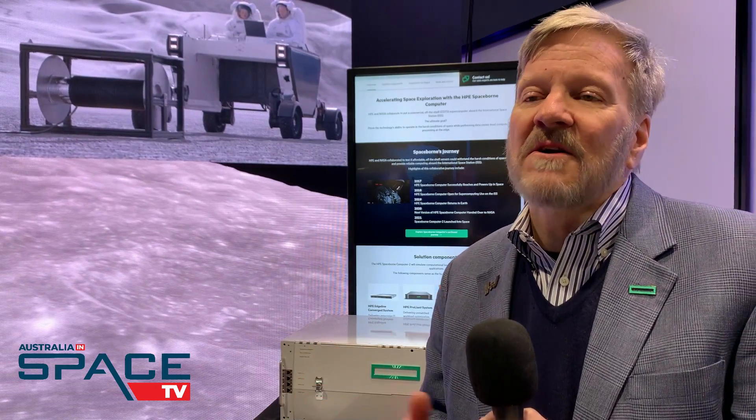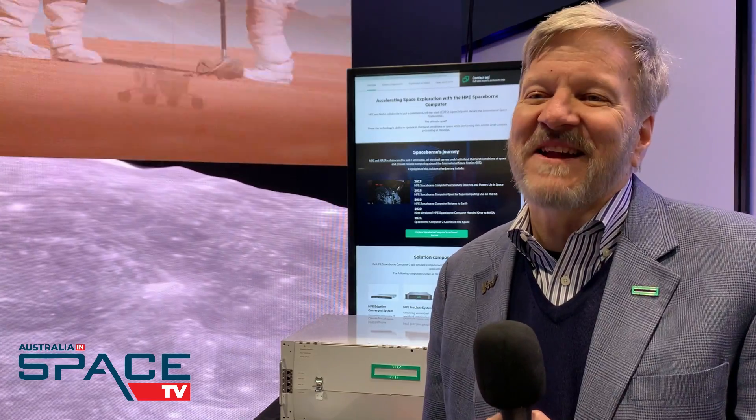Spaceborne Computer 2 is shown behind me, and it's relatively large. With Spaceborne 3 and further, we'll have more compute capability and one-fourth the size — so that's very exciting. It's standard X86 computers.